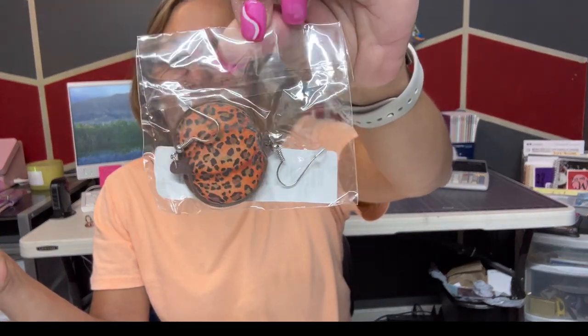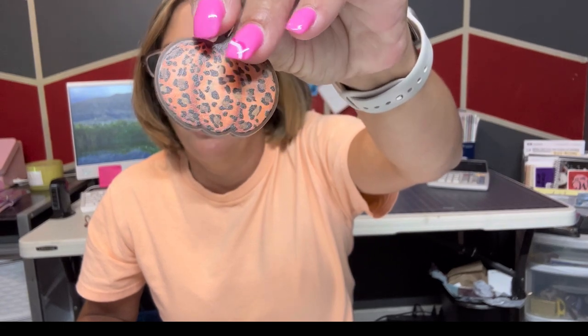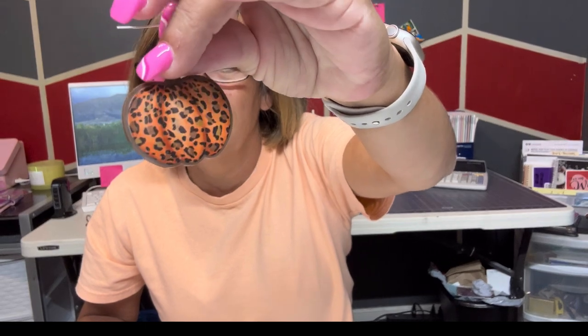Here's a pair of earrings — these are the pumpkins. Oh my god, look how cute these are! They're so light — like a plastic kind but still so cute. I'm gonna try them on for y'all. Look how cute they are! I love them and I'm gonna wear them.